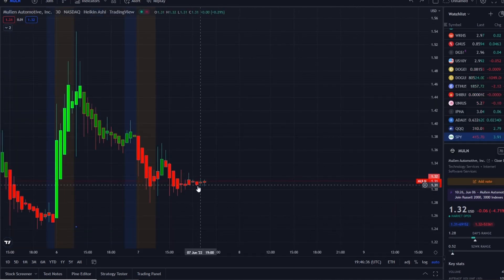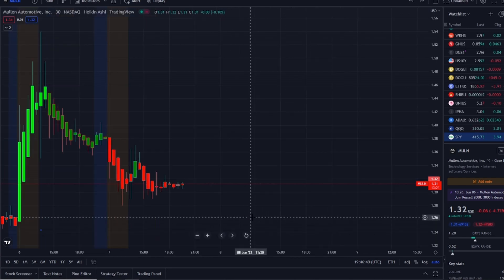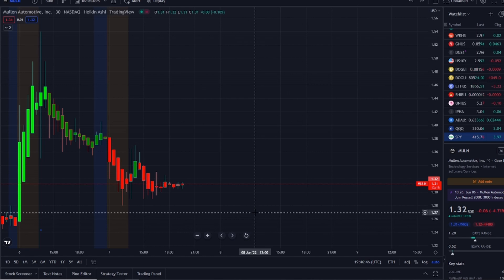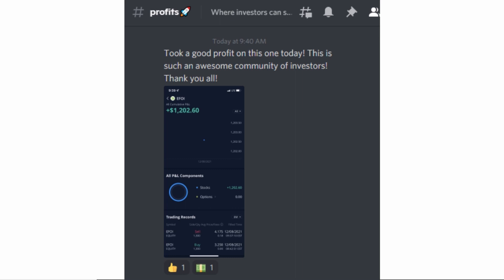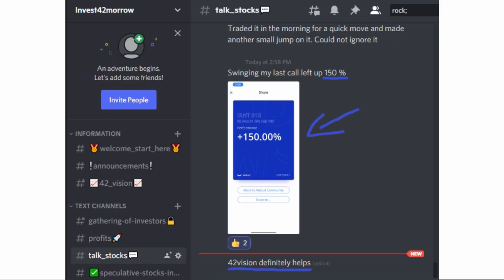Before we get into the key levels, I'm going to share with you the two home run opportunities I mentioned this morning over at the Discord. The home runs of the day were spectacular and beyond expectations. If you want to know about these stocks early on in the pre-market, check out the link down below in the description to the Discord.